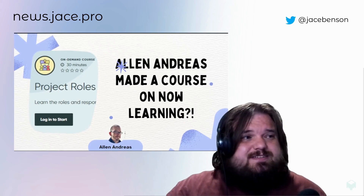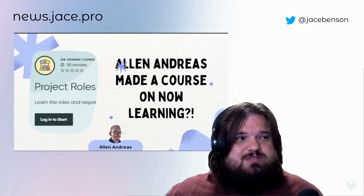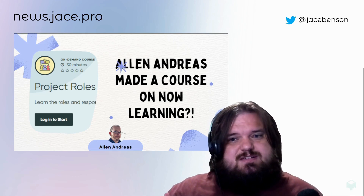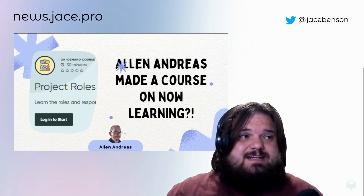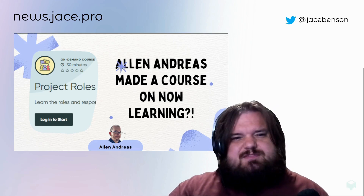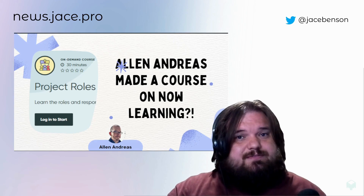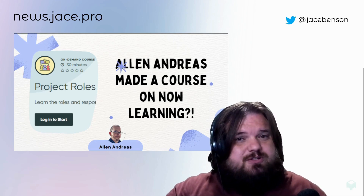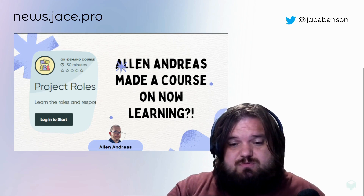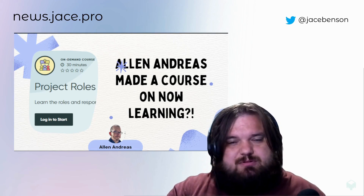Last but not least, Alan Andreas made a course on Now Learning called 'Project Roles and Responsibilities.' It's 30 minutes — I haven't taken it, but if it's like any of the rest of his content he's been making, it's going to be fantastic. It's more for business analysts, but the fact that he was able to make content on the Now Learning platform is interesting. I don't know how one goes about that, but Alan, if you're watching, can you put a comment below to direct people in that general direction?